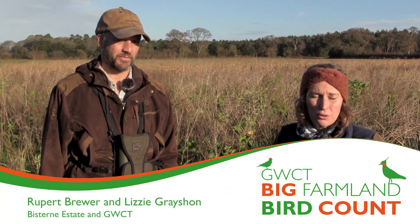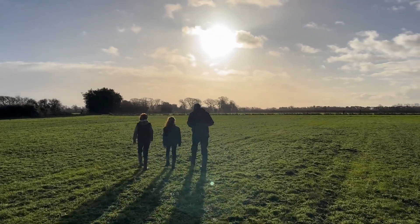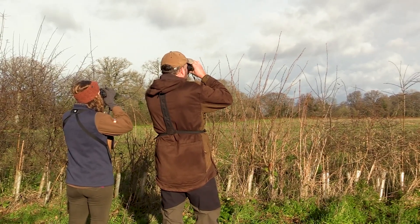I think as many people as possible should really take part in the Big Farmland Bird Count, whether that's on your farm or your land, or maybe you've got a local farm that you can approach a farmer and get access to — and maybe involve them as well in the process. There are lots of local volunteers who would like to get involved too. Get your family involved, get your children out there, get them to learn what the farmland birds are, their ID skills, and see what's out there.